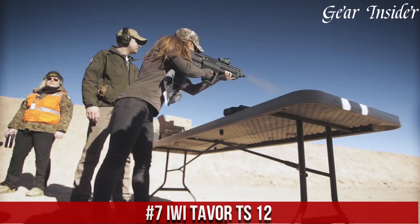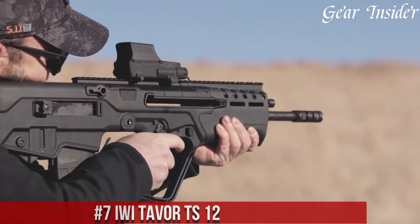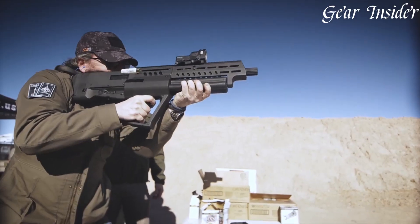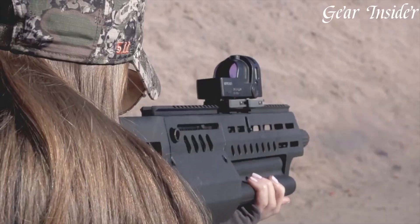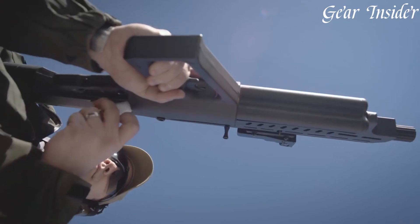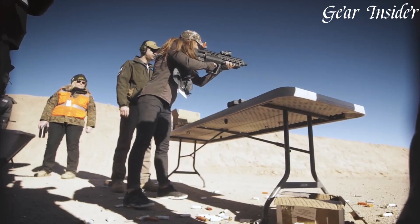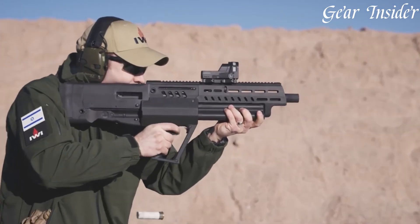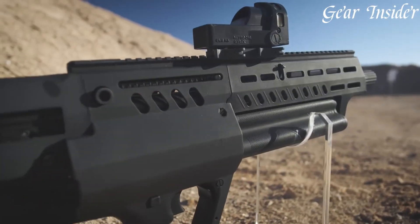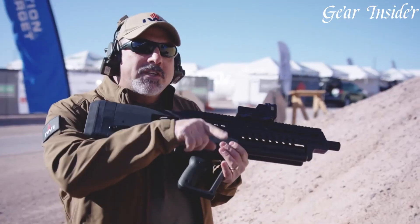Number 7: IWI TAVOR TS-12. A revolution in shotgun technology, born from Israeli innovation, this bullpup shotgun showcases a design that maximizes capacity without compromising maneuverability. With an astounding 15+1 round capacity of 12-gauge shells, the TS-12 offers sustained firepower for any scenario. Its unique rotating triple-tube magazine system allows for seamless transitions between different ammunition types. The compact bullpup design ensures optimal balance and ease of handling, making it perfect for close-quarters engagements.